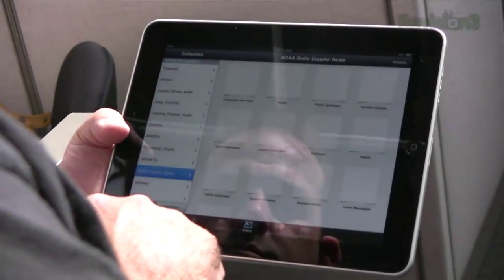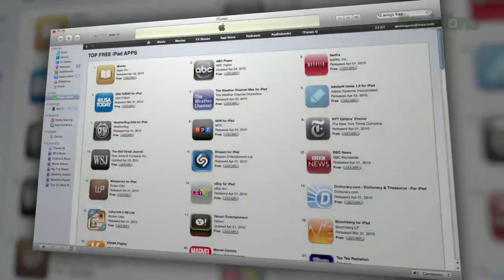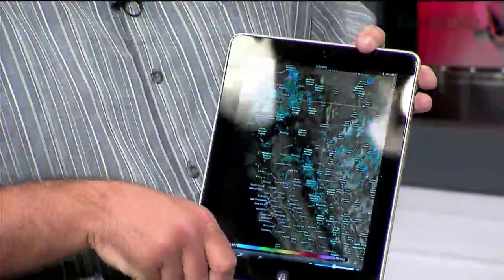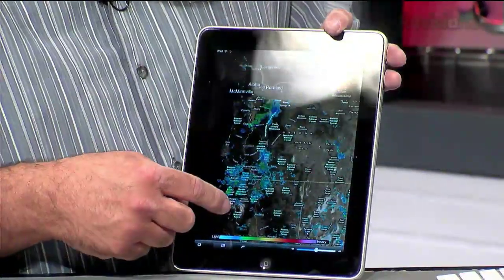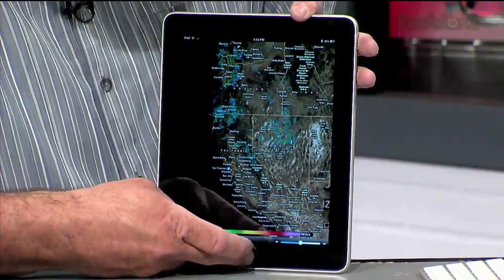Watching movies and puttering with lots and lots of weather and navigation applications. It seems like half the iPad applications released with the iPad are weather applications or have some sort of weather element to them. They're very well suited for the big screen — it is a lovely screen, especially when it's got map data and weather data on it.